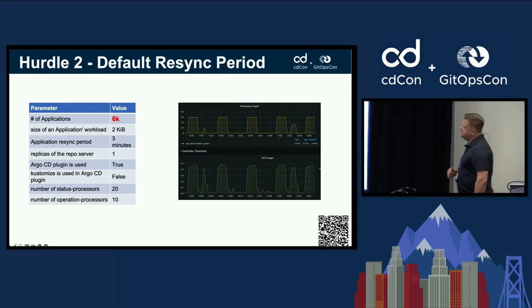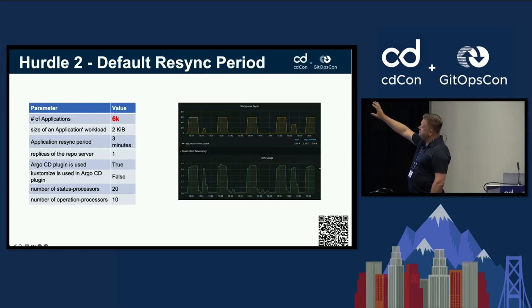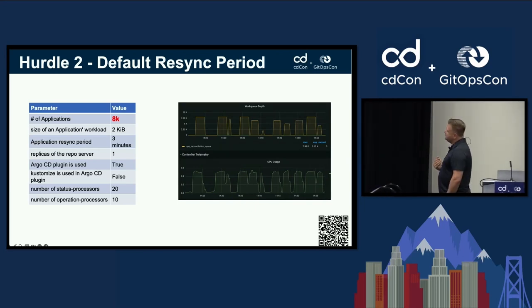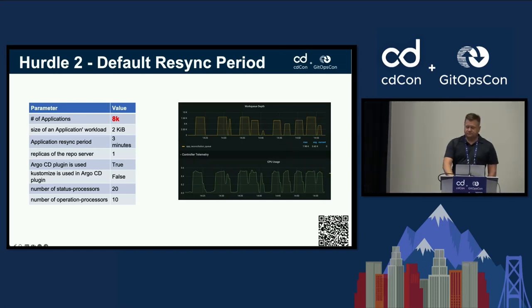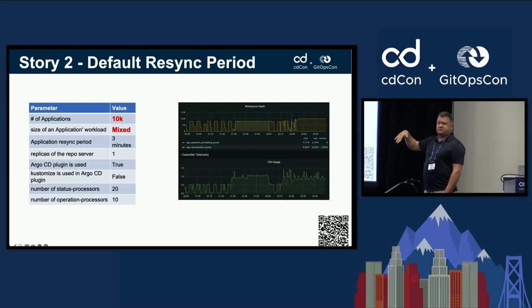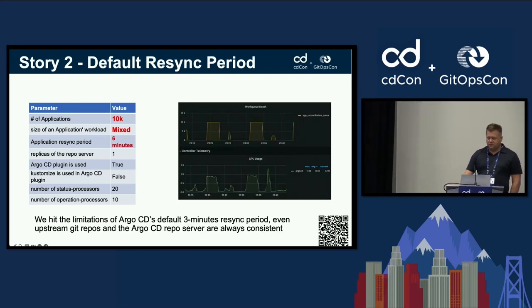At 6,000 applications, you can see the work queue producing a sine wave pattern with CPU usage following in step. At 8,000, things get a bit erratic in the work queue. At 10,000, workloads aren't always the same size, so you start to see overlap — items being processed clobber each other in the reconciliation queue, causing interference and radically affecting CPU usage.